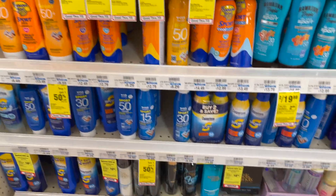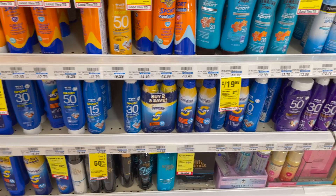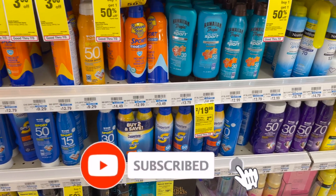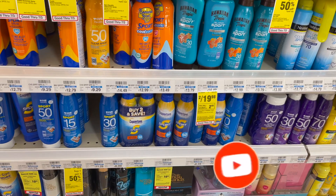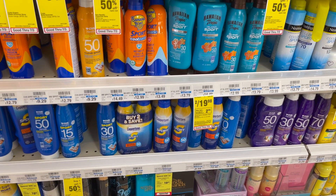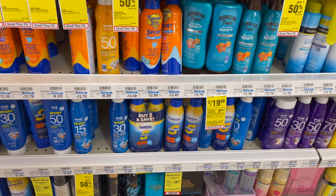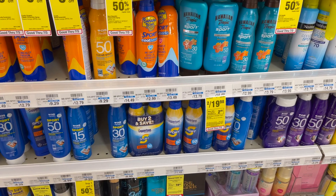This is a great deal on Coppertone Sunblock — it's back again. It's going to be on a spend $20, get a $10 extra care buck. Grab two; the cheapest at my store is $10.99. Use the $5 off two coupon that came in our SmartSource from 6/13. You'd pay $16.98 but get $10 back in extra care bucks, making your final cost $6.98 or $3.49 each.